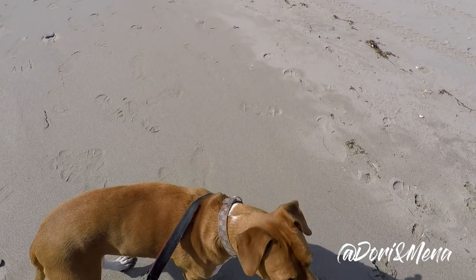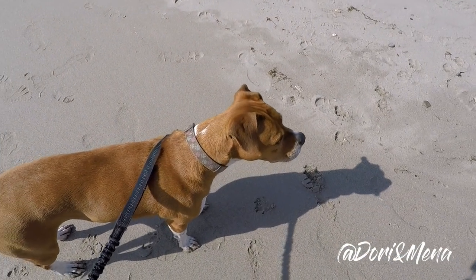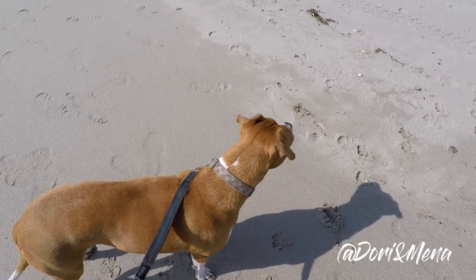Bee stepped in the ocean! Bee, how's the water — was it a little cold? She's a water dog, that's for sure.